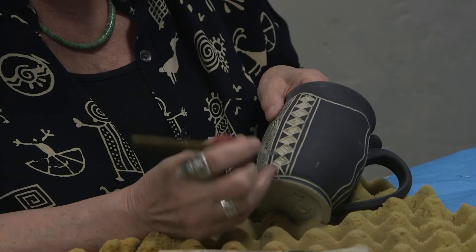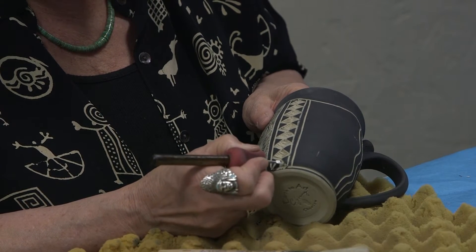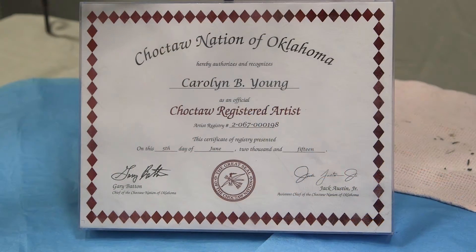So I spend hours every day just etching in the clay in my studio in Weatherford, Texas. It is my passion. I truly love what I'm doing, and I hope that what I'm doing honors my ancestors. I've been doing this for about 20, 22 years now.